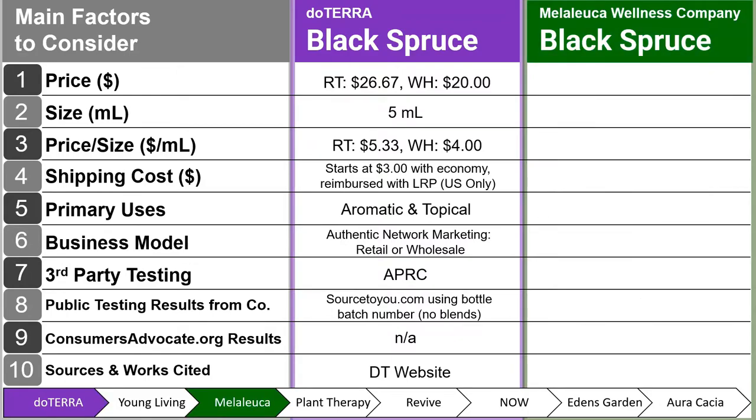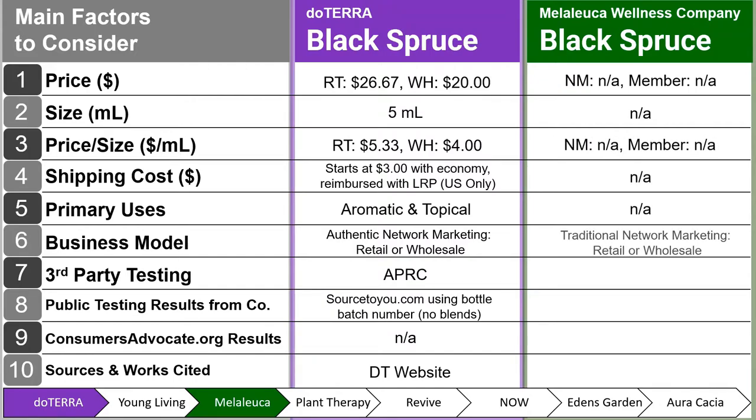Next, we have Melaleuca Wellness Company Black Spruce, and it is not available — they do not offer this particular product. I'll note that they have a traditional network marketing business model, even though as I've mentioned in previous videos, they don't like being called that. None of their testing is available either. I got this information, or lack of information, from their website.